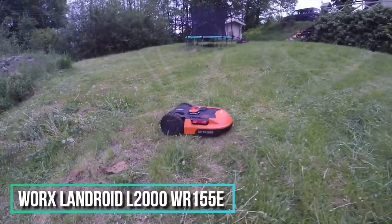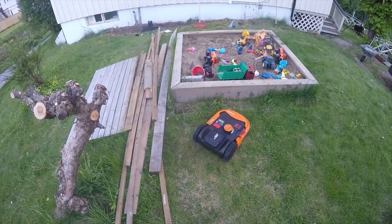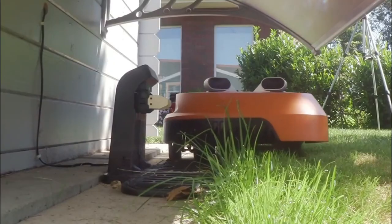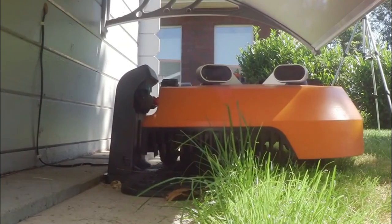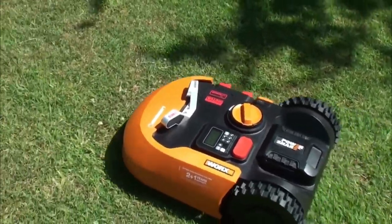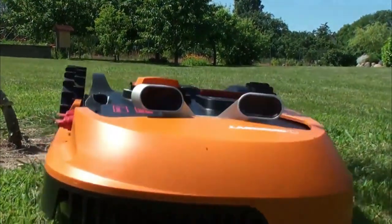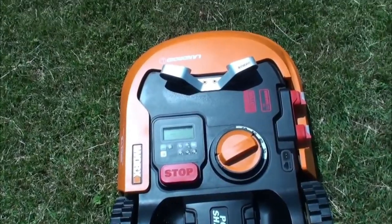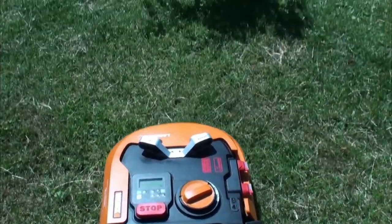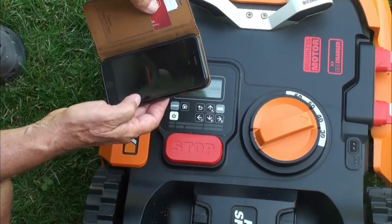First up: the WRX Landjoyed L2000 WR155E — the perfect helper for your garden. This self-charging mower is considered best for lawns up to 2000 square meters. With a powerful lithium-ion battery, slopes inside the mowing area of up to 35 or 20 degrees are handled effortlessly. Equipped with a rain sensor, it can be easily configured and controlled using a tablet or smartphone app.